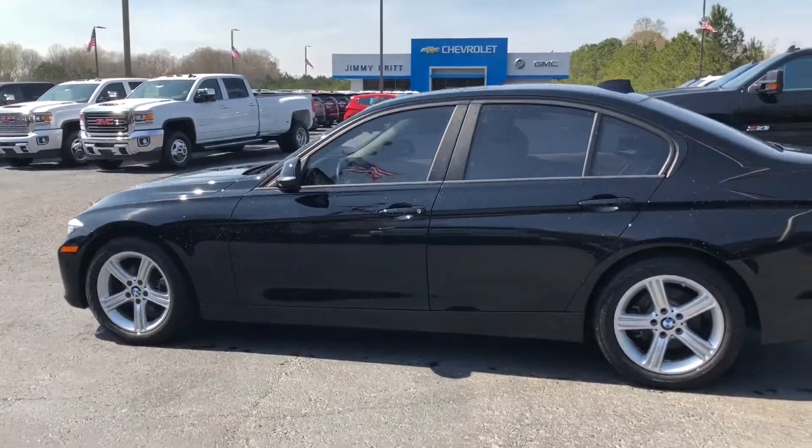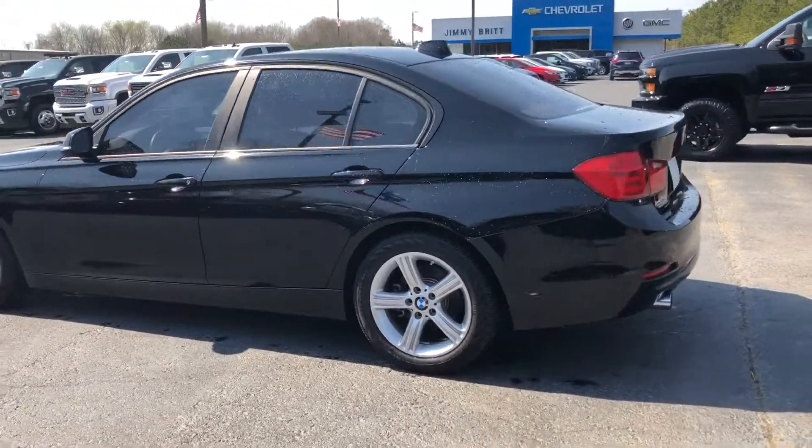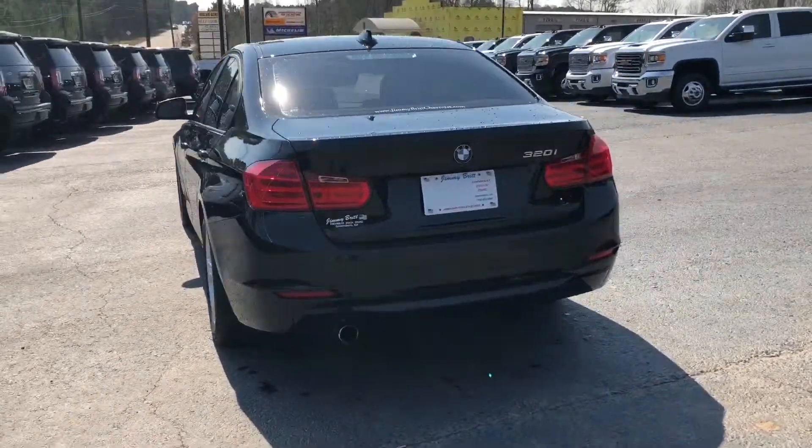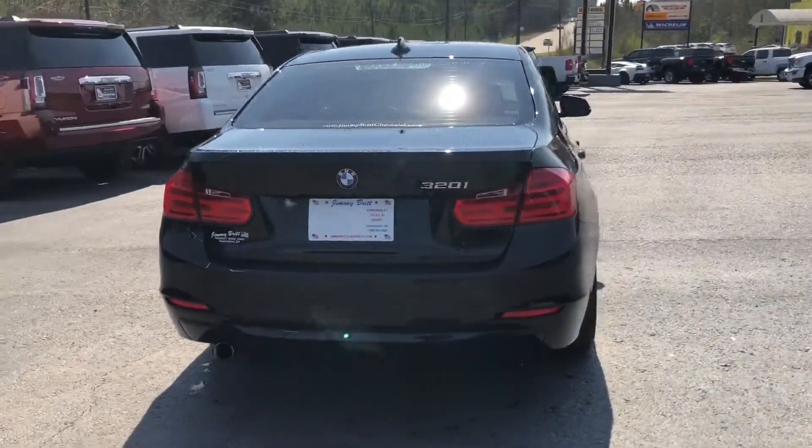Hey Mr. Phillips, Dakota Hayden here at Jimmy Britt Chevrolet in Greensboro, Georgia. Just going to do a quick walk around video for you here, this beautiful black BMW 320i.